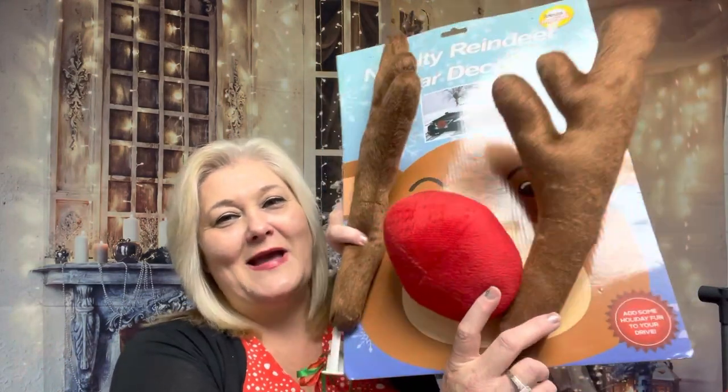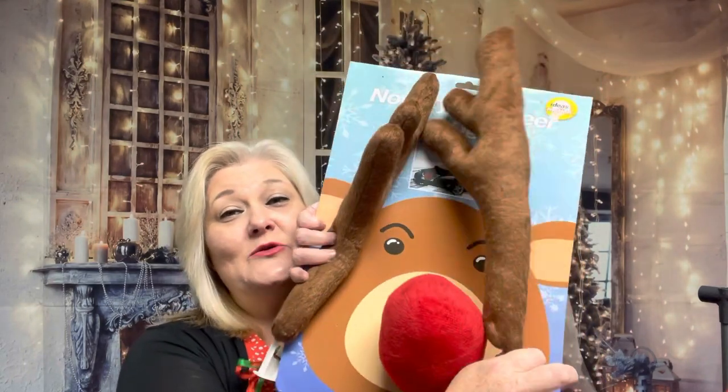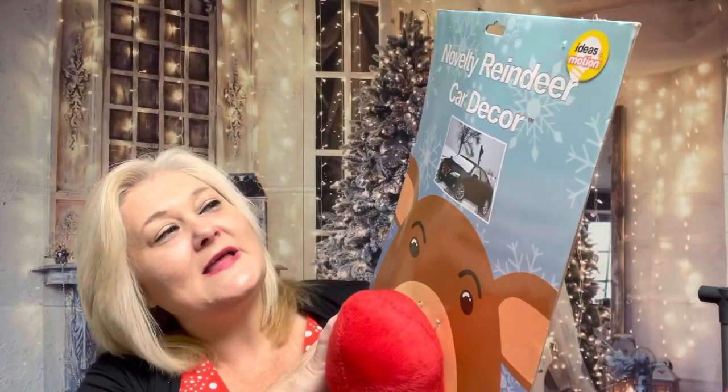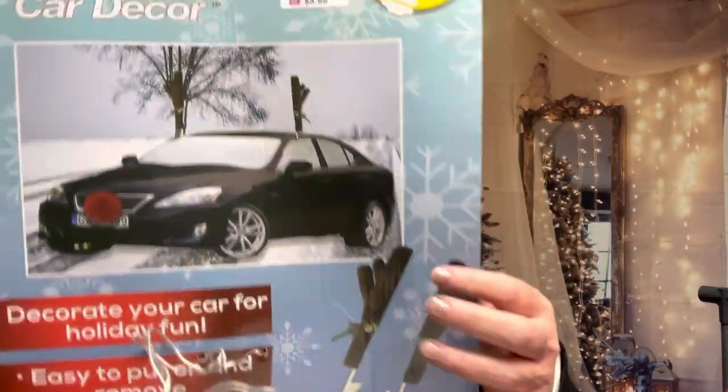First thing I want to show you — I was going to do a little short on it but decided to include it in the haul. I picked up a little reindeer car decor. It's a novelty reindeer car decoration; it has the little nose and bells. When you roll your window down the pieces can pop out, so keep that in mind. It was $5.99 and I thought it was super cute. I'll be putting that on my car very soon.